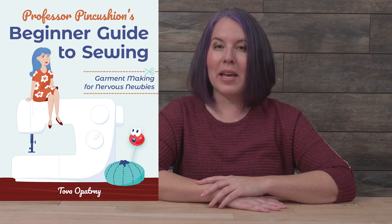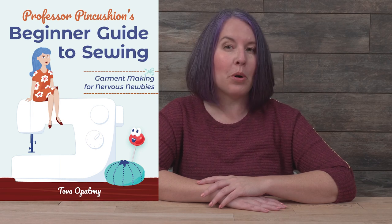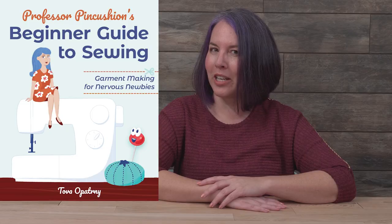Hi, I'm Tova, the creator behind Professor Pincushion, a YouTube channel that has over 500 how-to sewing video tutorials and over half a million subscribers. I'm also the author of the new sewing book, Professor Pincushion's Beginner Guide to Sewing: Garment Making for Nervous Newbies, from Stash Books, an imprint of C&T Publishing.